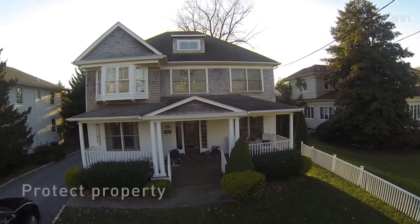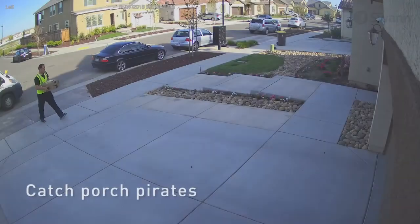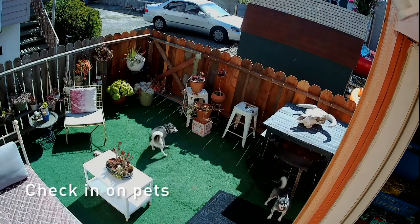Safeguard loved ones, protect property, see if a package has been delivered, and make sure your pets and loved ones are all okay.